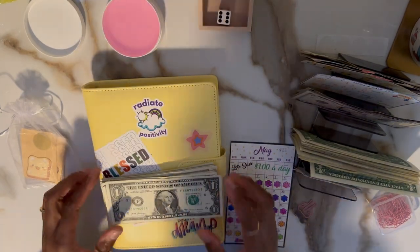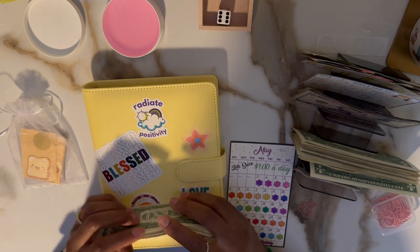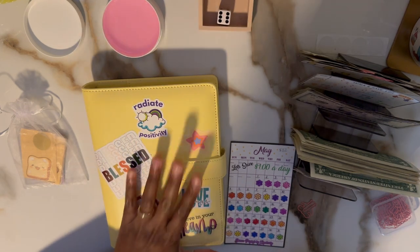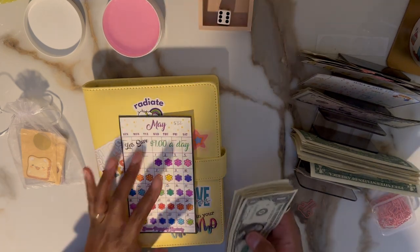Hey fam, it's mama bear and I am back with another video. Happy Saturday! Today I'm going to be doing the sweets and treats binder, but first I wanted to play catch-up.